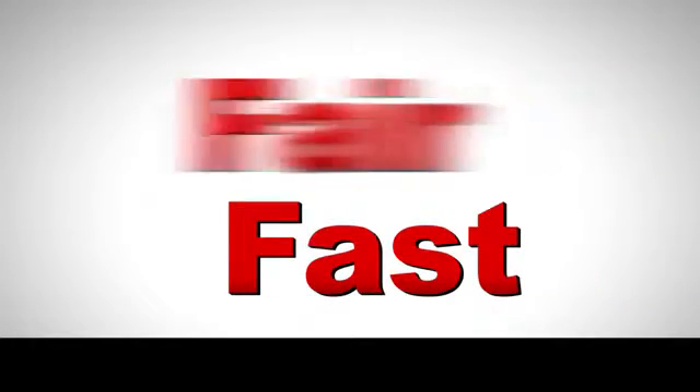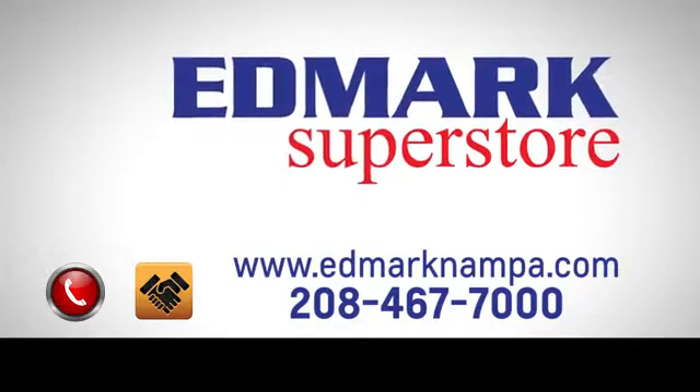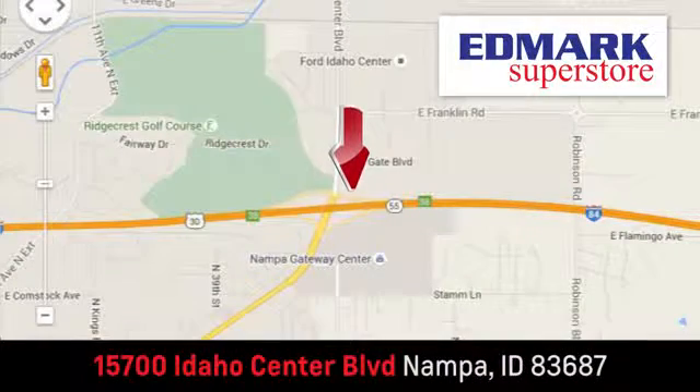Fast, fair, and fun. Give us a call or stop by — we're conveniently located in the Idaho Center Auto Mall.